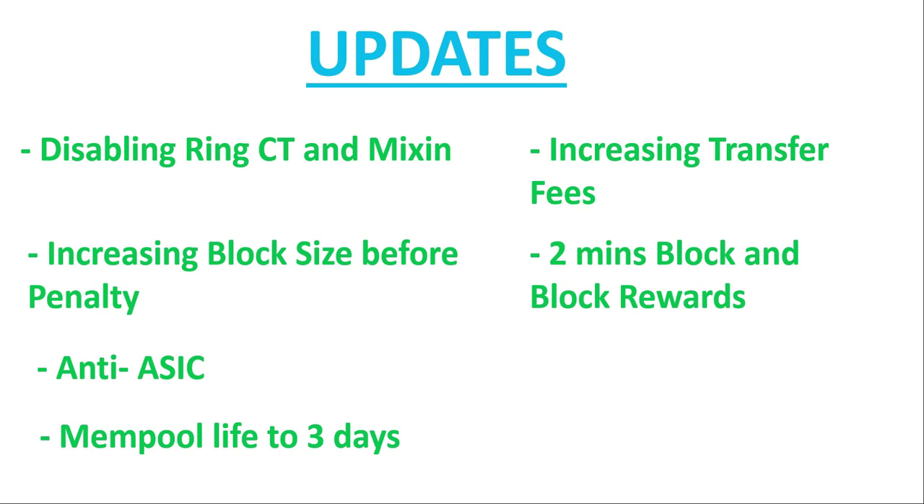There will also be a change to two-minute blocks and block rewards. As token holders or miners you don't have to worry about this because it doesn't affect mining at all. They are moving to two-minute blocks to decrease the chance of creating an orphan block or useless block, and this halves the mining reward. To compensate, they are doubling the block rewards. So they're halving on one side and doubling on the other — overall it won't affect mining or token price at all.